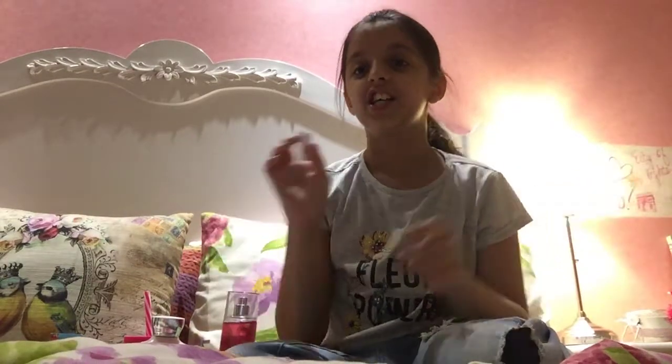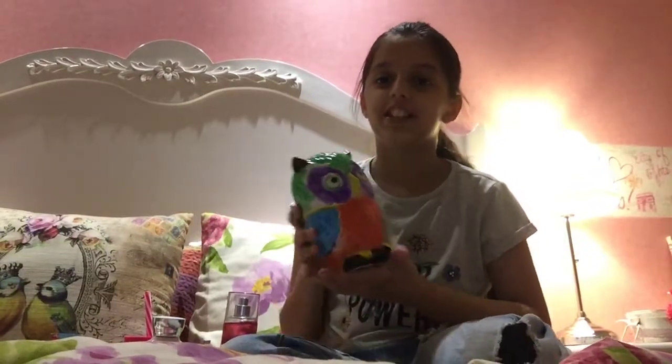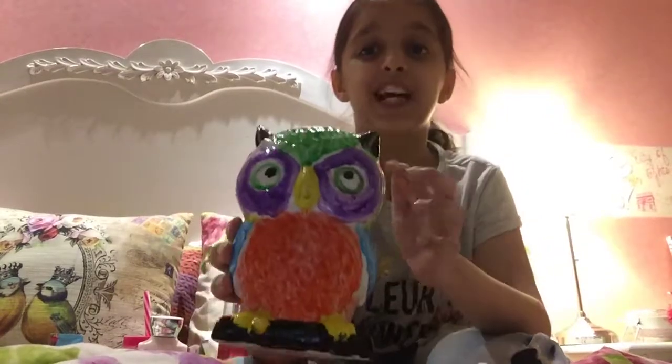Hey guys, it's Himan and today I'm going to show you some of my favorite things from my locker. Like this video, subscribe to my channel and turn on the notification bell so you never miss any new video. Let's get started! The first item is this money box — I painted it myself.